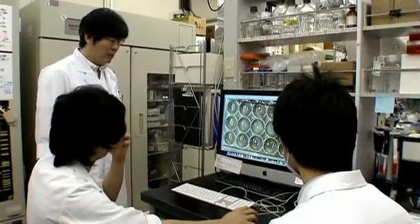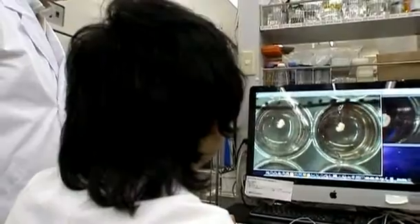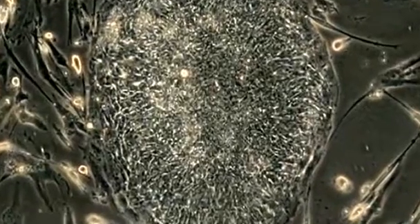It could herald a giant leap forward for the field of human regenerative medicine. Japanese researchers say they have grown a tiny human liver, only five millimeters long, from reprogrammed human skin cells.